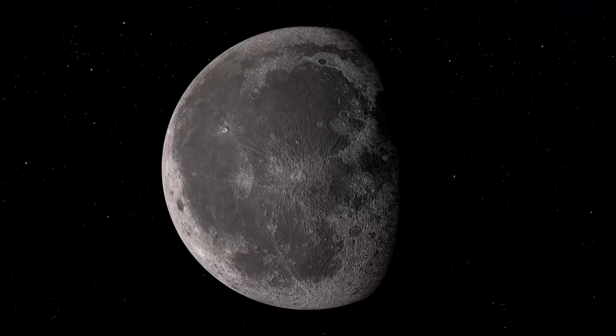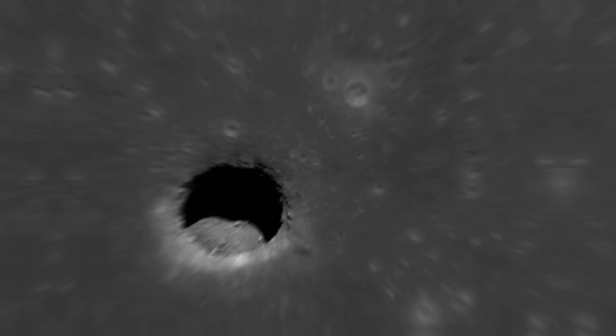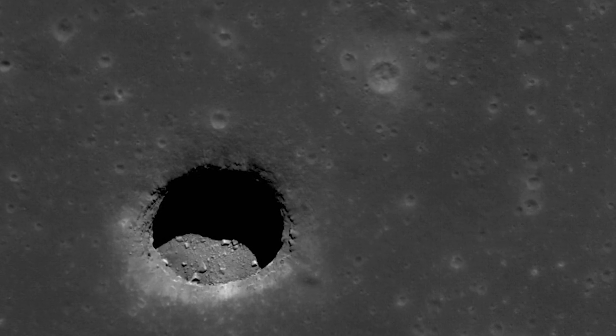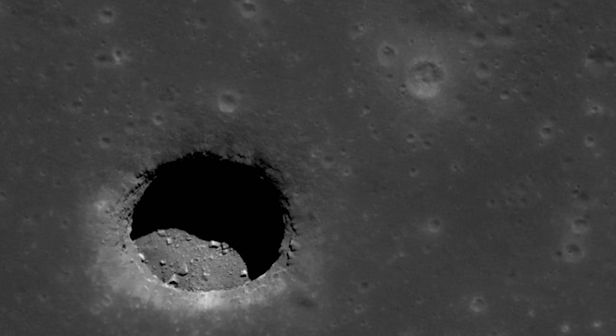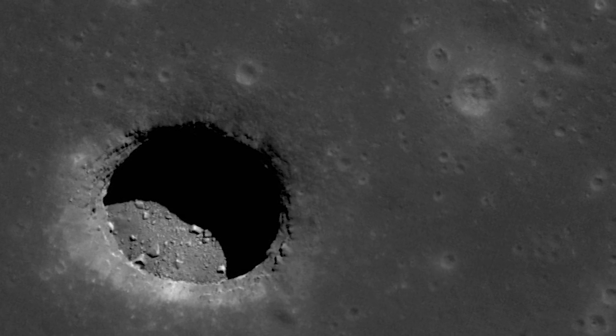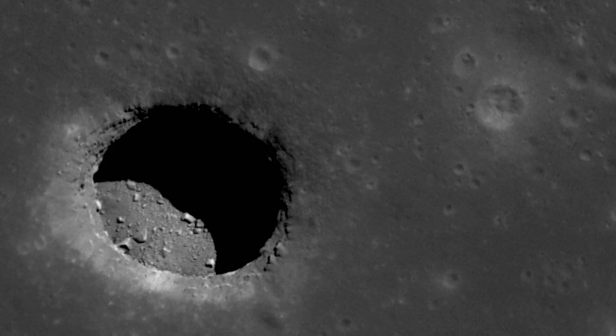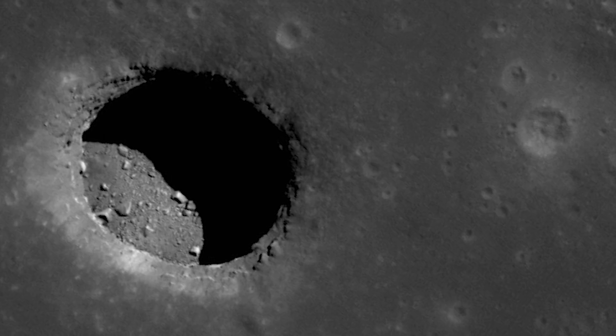But if you could explore the moon's grey, desolate landscape, you would also come across large, dark, mysterious holes scattered across its surface. In some cases, these unexplored entrances might lead to vast underground cave systems, and so far more than 200 of them have been discovered by NASA's Lunar Reconnaissance Orbiter.